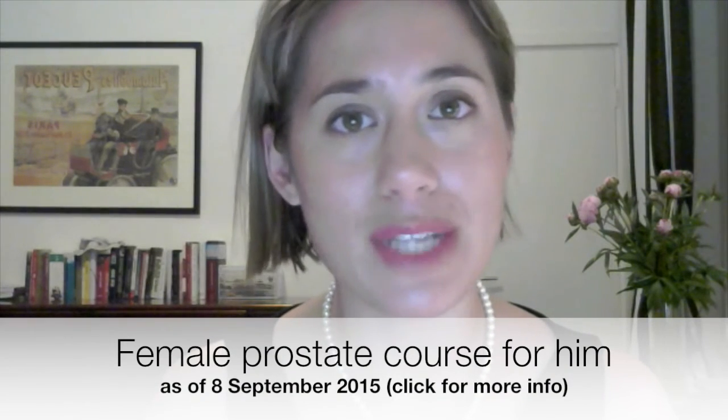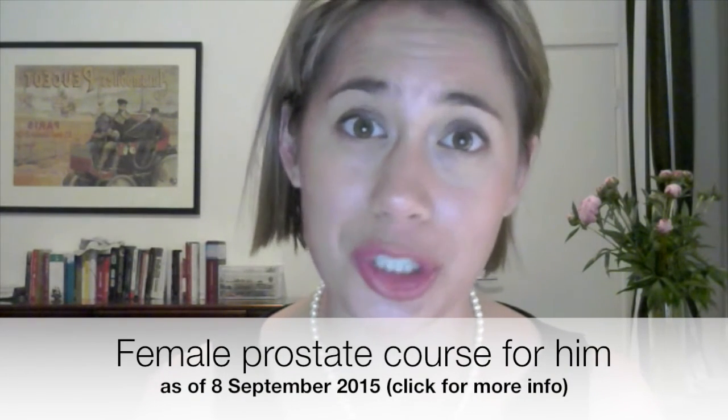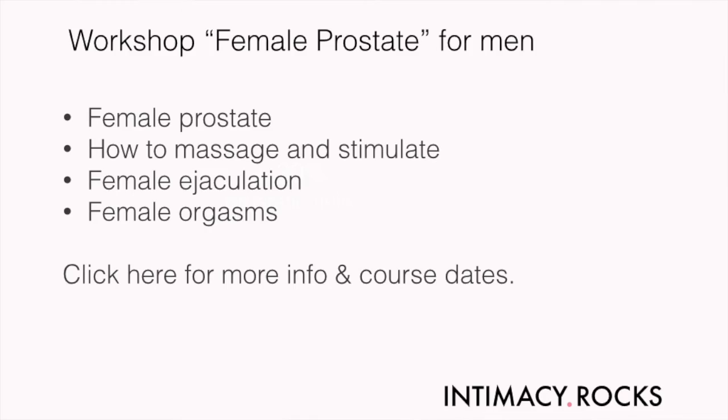On Tuesday the 8th of September, I will give an online workshop especially for men. During this workshop, we'll discuss how to find the female prostate, female prostate massaging, and the different types of women's orgasms including the one with ejaculation.